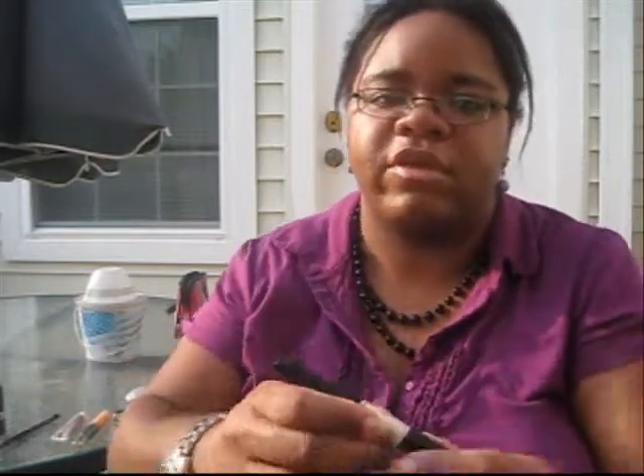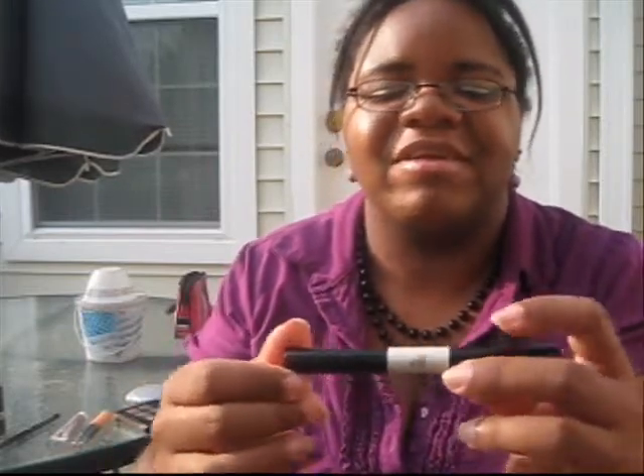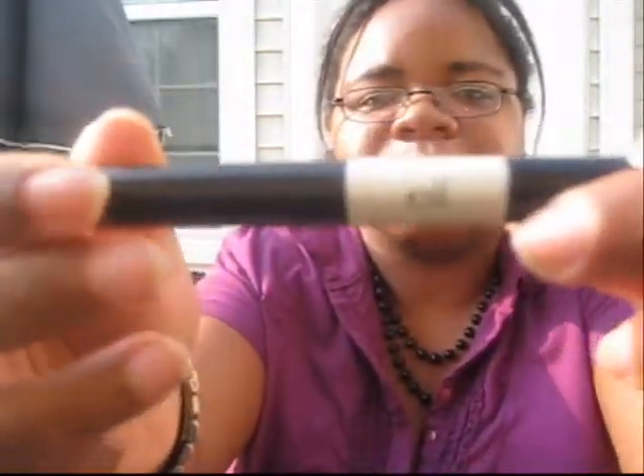For mascara I used the ELF waterproof mascara duo in regular, which is this side here. And yeah, that's it you guys! As always, my written blog will be linked down below, and I'll talk to you guys soon — bye!